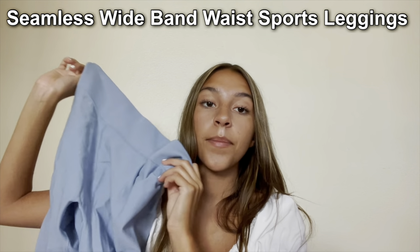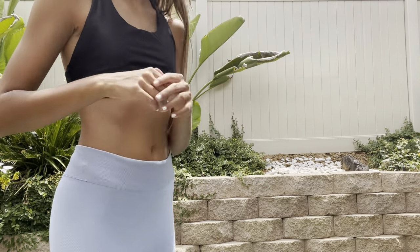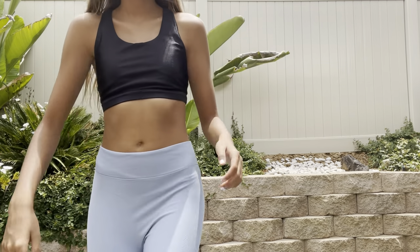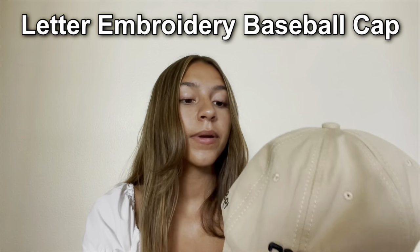Next I got these Seamless Wide Band Waist Sports Leggings in a really pretty pastel light blue color. They're really cute — they kind of accentuate your backside, which is fine. They're super comfy and definitely good to work out in.